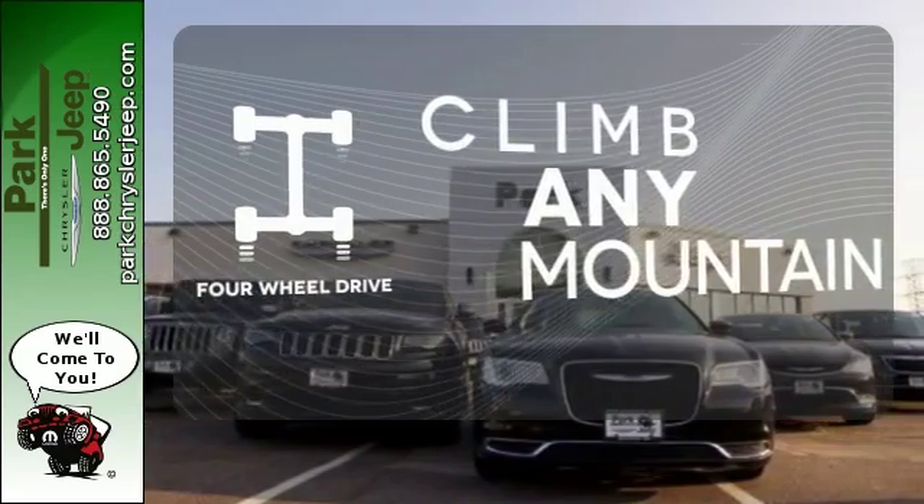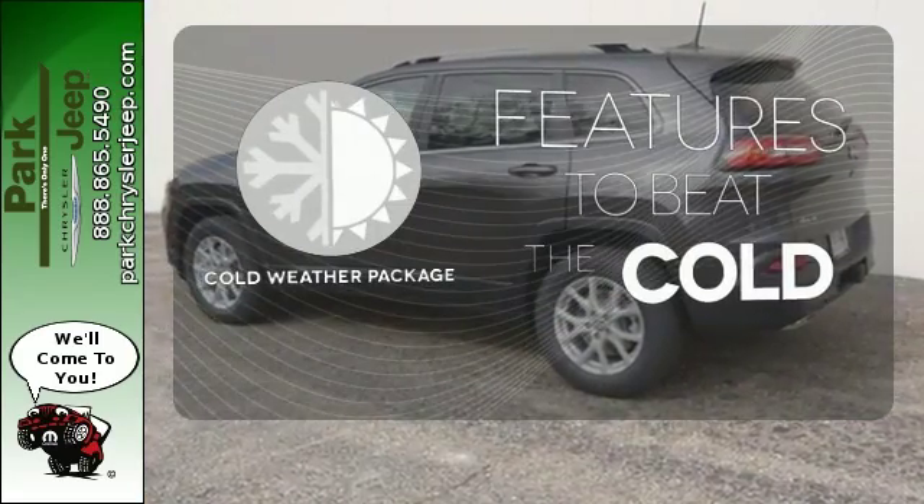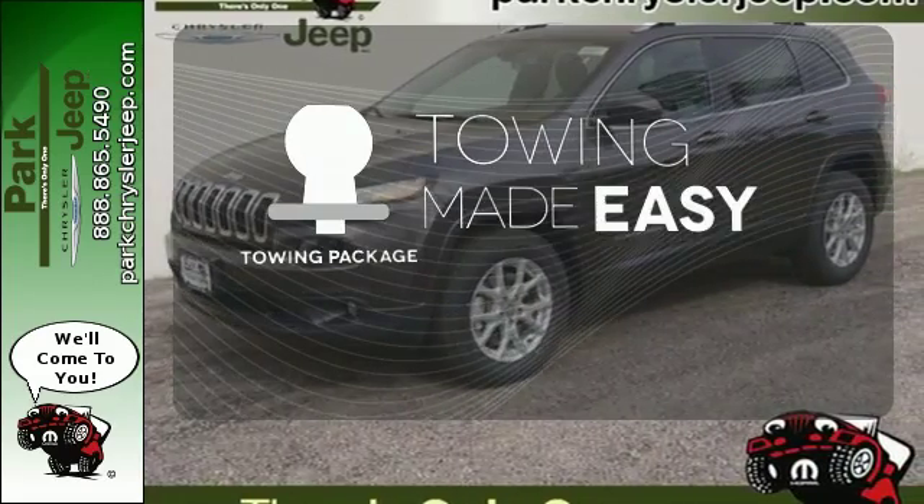With four-wheel drive, you'll never get stuck again. The cold weather package adds even more great features to this vehicle. The towing package is a must-have for anyone on the job.